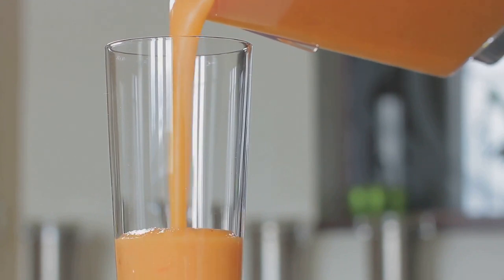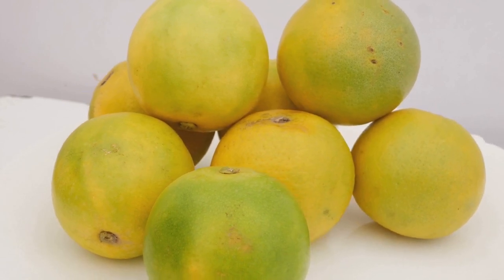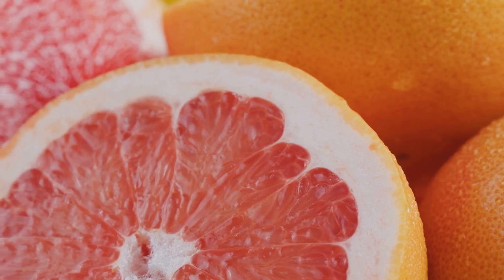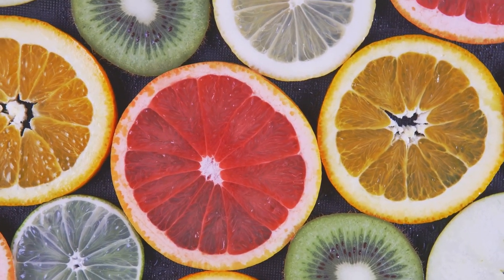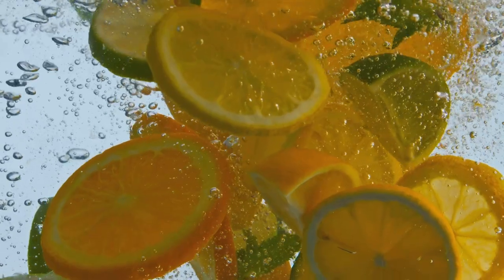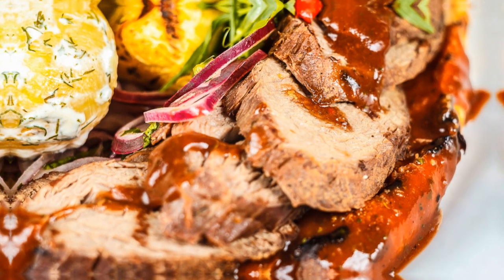Incorporating citrus fruits into your diet is both refreshing and beneficial — a glass of fresh-squeezed orange juice in the morning or a lemon-dressed salad can be a perfect start to your day. However, it's important to consume these fruits in moderation due to their natural sugars. Always opt for whole fruits instead of fruit juices to maximize fiber intake and minimize sugar spikes. Citrus fruits not only add a burst of flavor to your meals but also pack a punch in terms of health benefits.